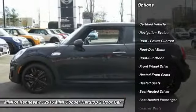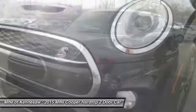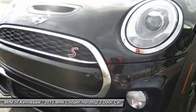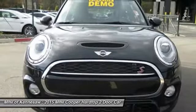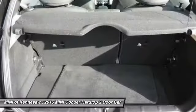Navigation system. Harman Kardon sound system. Anti-lock braking system. Traction control. Heated seats. Moonroof. Bluetooth wireless data link for hands-free phone. Power steering. Front air conditioning. Cruise control.